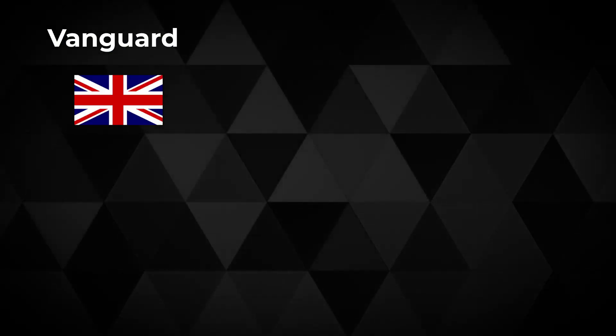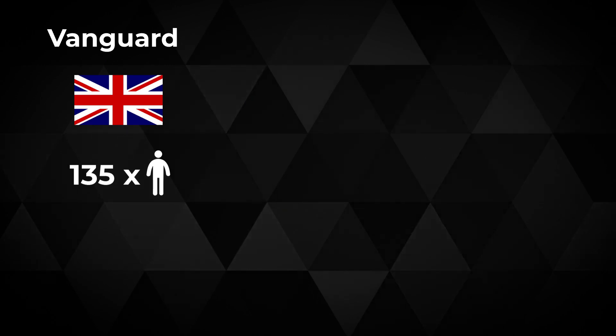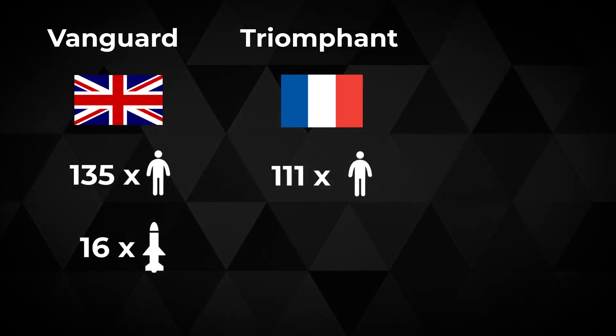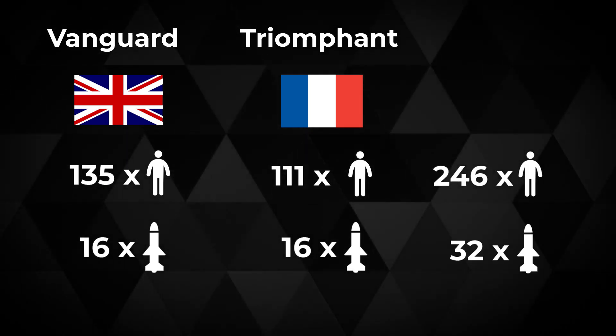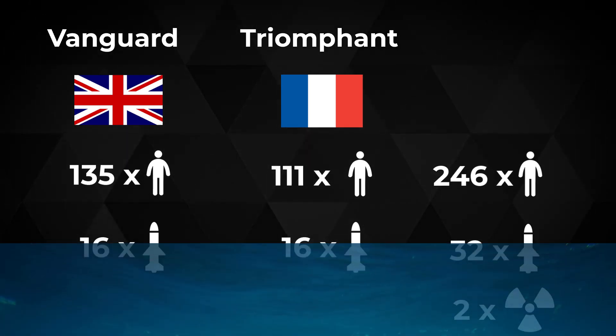Vanguard, a British submarine, had a crew of 135 people and was designed to carry 16 nuclear ballistic missiles. Triomphant, a French submarine, was carrying a crew of 111 and was also designed to carry 16 nuclear ballistic missiles. So that's a total of 246 people, 32 nuclear missiles, and two nuclear reactors involved in an underwater collision.